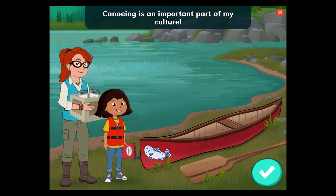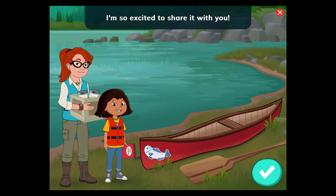Canoeing is an important part of my culture. I'm so excited to share it with you! Tap to pick your canoe. Tap the check mark when you're ready.